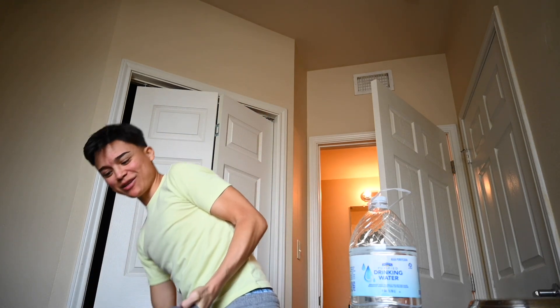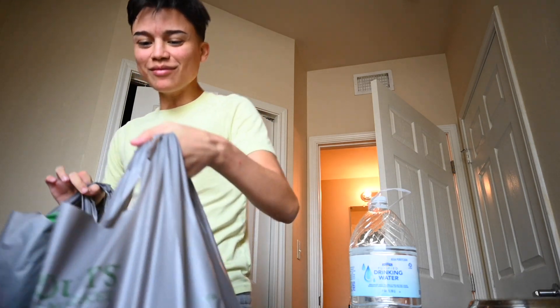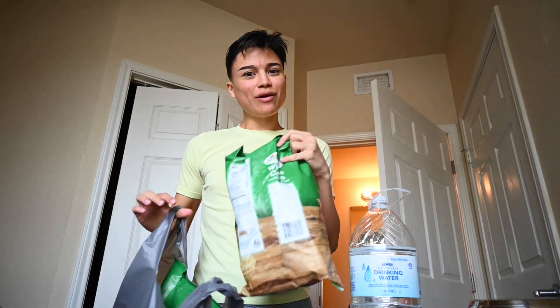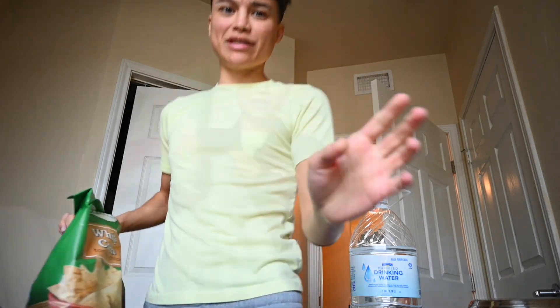My tongue is all dirty because I haven't brushed my teeth today. So let's start here. The exposure's going crazy.